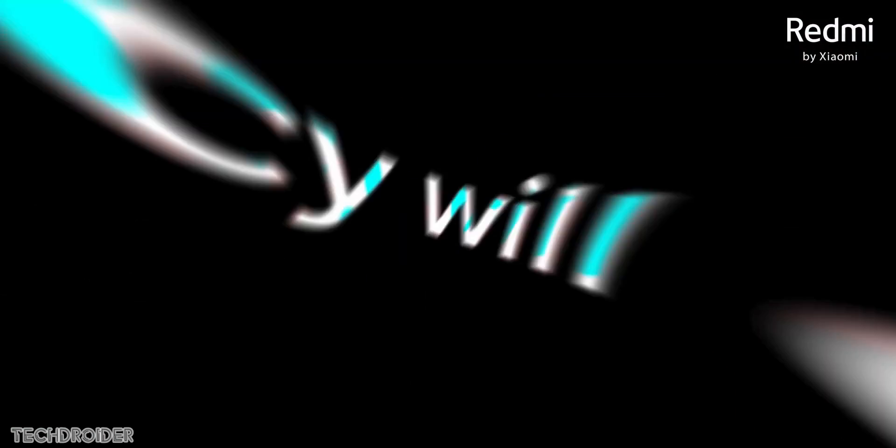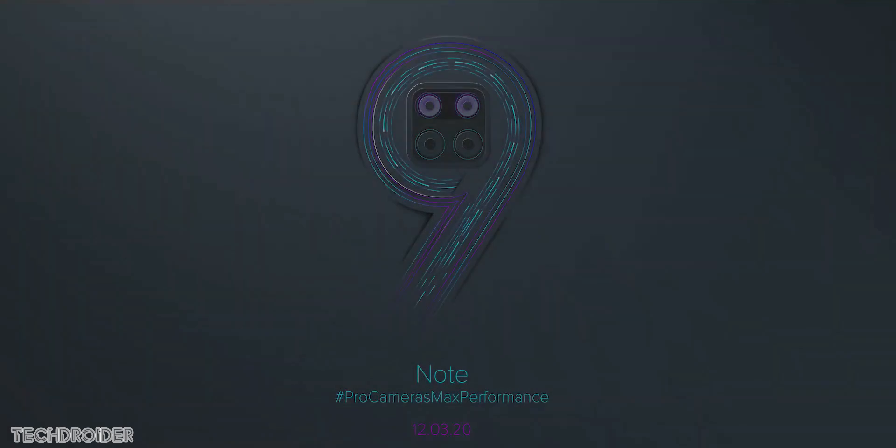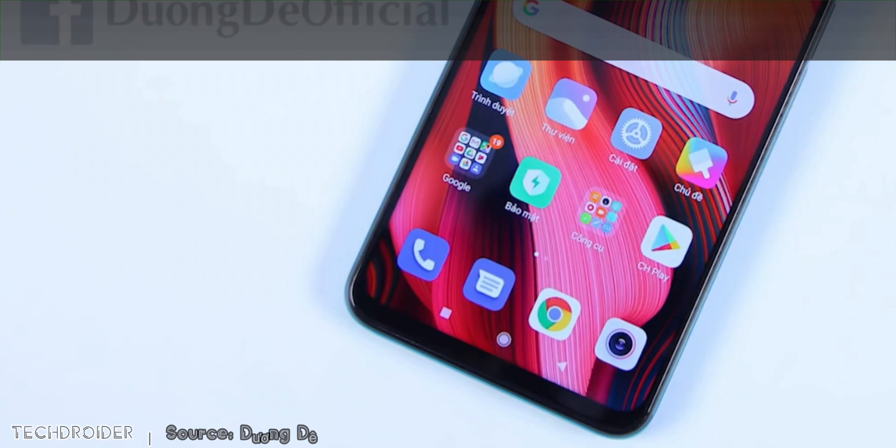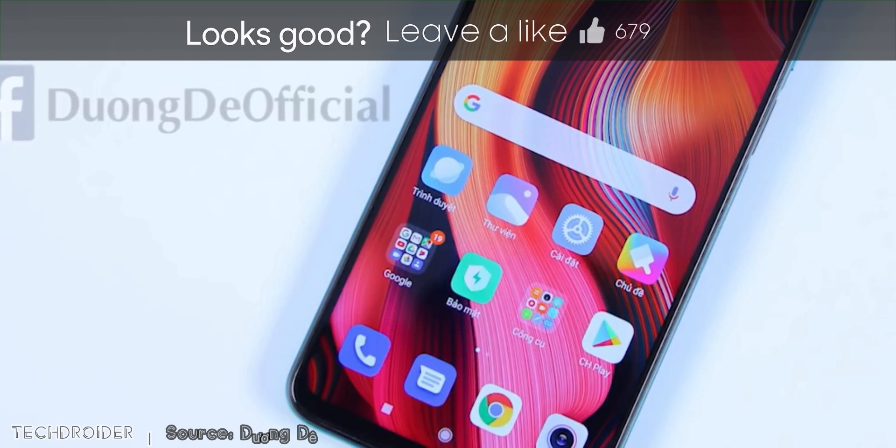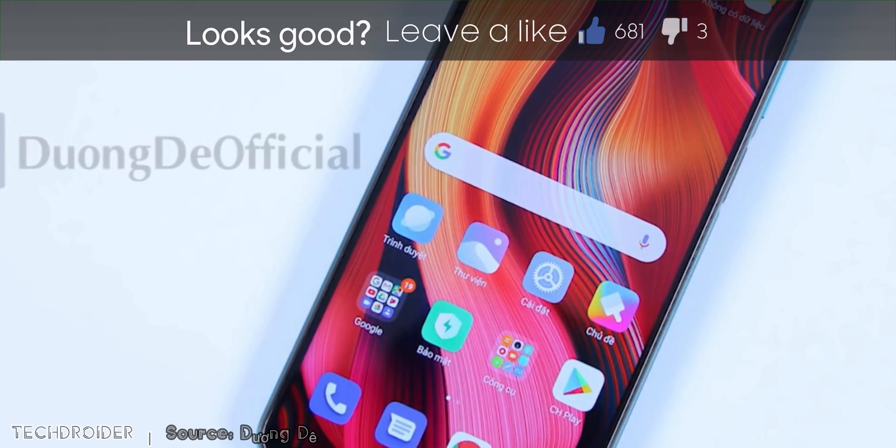Hey guys, so the Redmi Note 9 series is on its way. We heard rumors, we saw leaks, we have the full spec sheet, and what you are looking at right now is your first look at the Redmi Note 9 Pro — the 9th edition to Xiaomi's popular Redmi Note series, and it looks great.